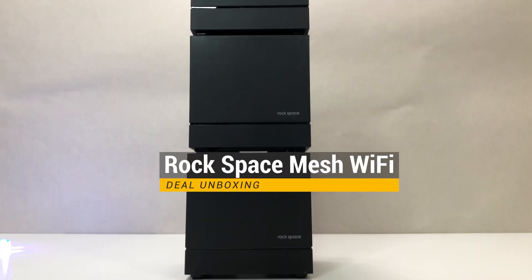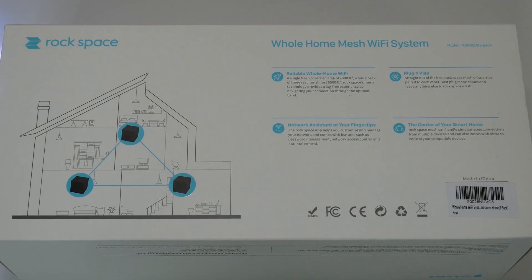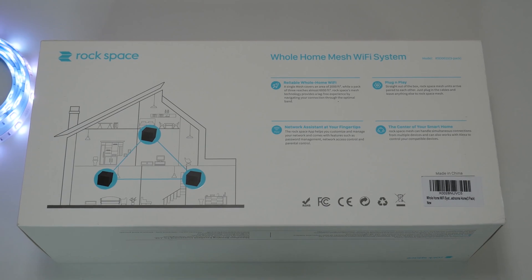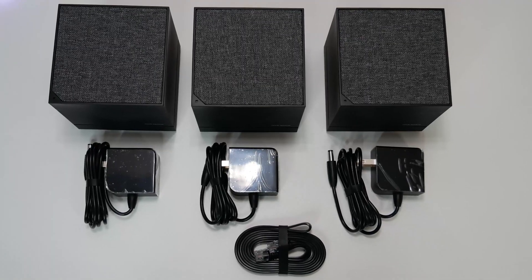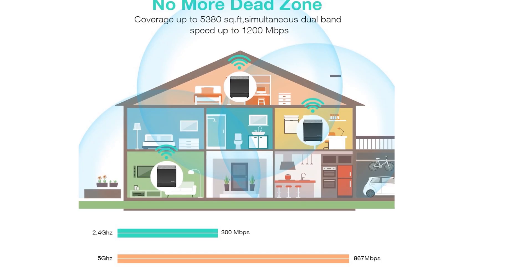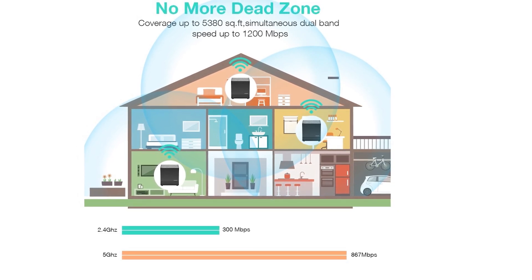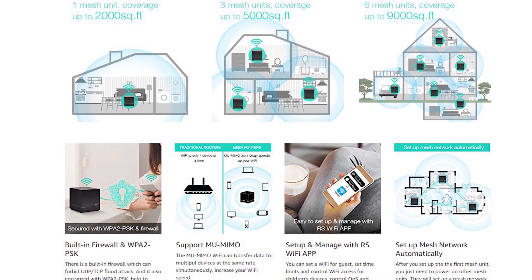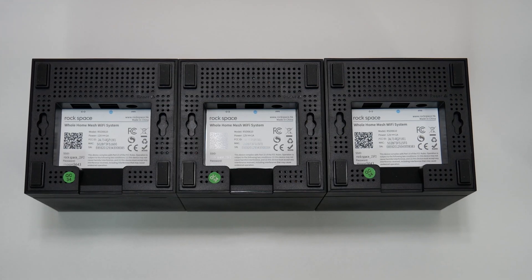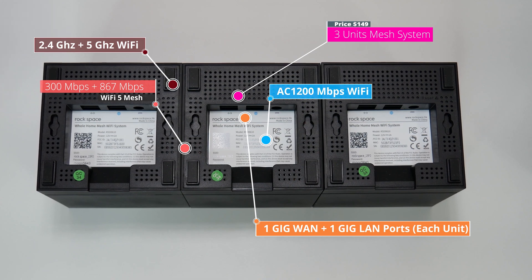Next in our list is the Rockspace Wi-Fi 5 mesh system. If you're in the market for a budget-friendly mesh Wi-Fi system capable of covering 5,000 square feet or more, then you are in luck. The Rockspace Wi-Fi mesh system costs only $149 at the time of its review. It comes with three mesh units and even a single mesh unit can cover up to 2,000 square feet. With three mesh units you can cover up to 5,000 square feet, and with six mesh units up to 9,000 square feet. It supports dual-band Wi-Fi and speeds up to 1200 megabits per second. Each unit is equipped with a 1GB WAN port and 1GB LAN port. Rockspace setup was extremely easy and supports Android and iOS apps for easy configuration.